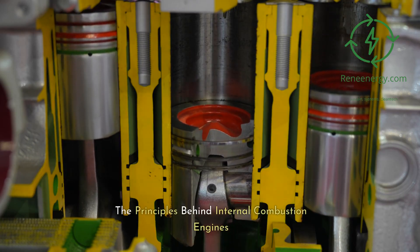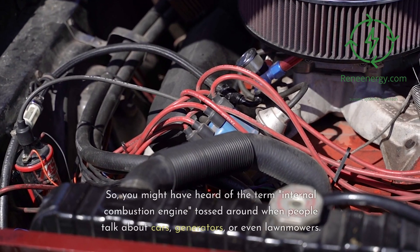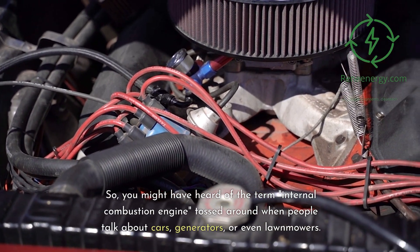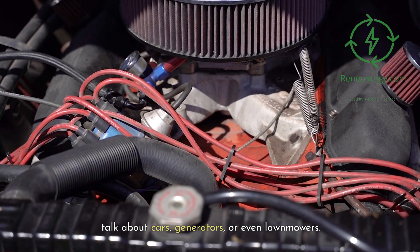Defining what a gas turbine is — the principles behind internal combustion engines. You might have heard of the term internal combustion engine tossed around when people talk about cars, generators, or even lawnmowers.